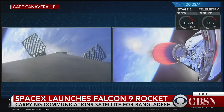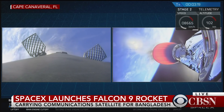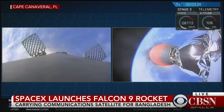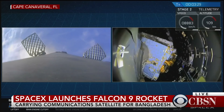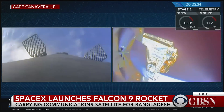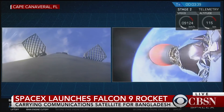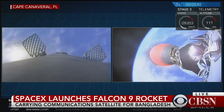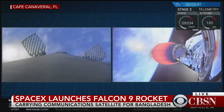The next major event is the fairing deploy coming up just a few seconds from now. That's the second stage that will be deploying its fairing. There you see the fairings falling away. They're light — they're made of carbon fiber and aluminum honeycomb — but they still represent excess mass, so we no longer need them once we get out of the atmosphere.